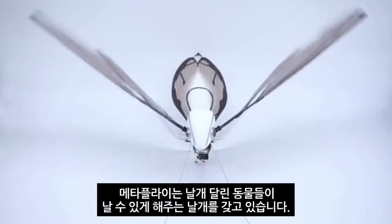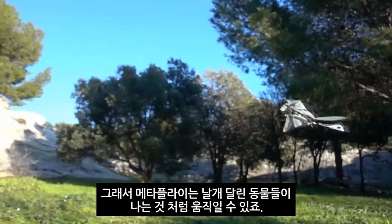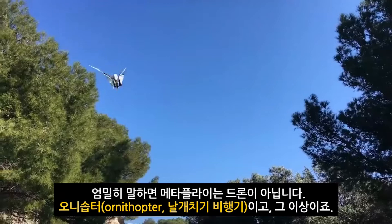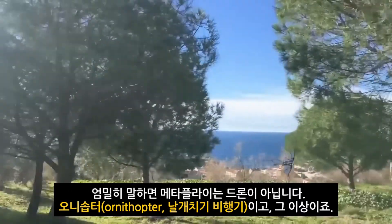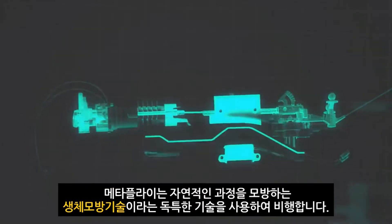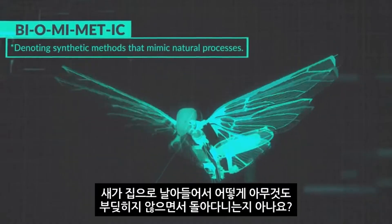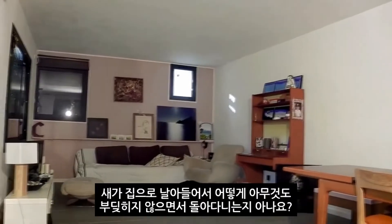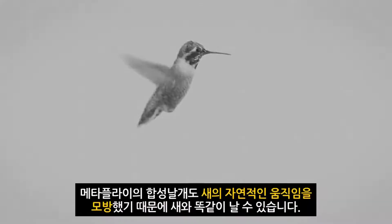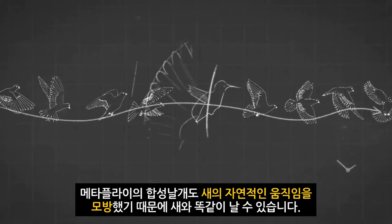MetaFly has wings that enable it to fly just like winged animals do, so it can maneuver just like winged animals do. Technically, it's not a drone — it's an ornithopter. But really it's more than that; it's a MetaFly. MetaFly flies using a unique method called biomimetics, denoting synthetic methods that mimic natural processes. You know how a bird flies into your house and can navigate around everything without hitting anything? MetaFly can do that, because it mimics the natural movement of the bird with its synthetic wings.